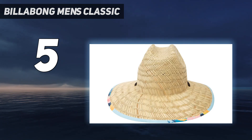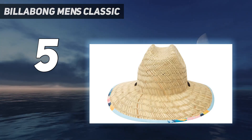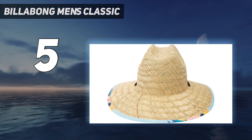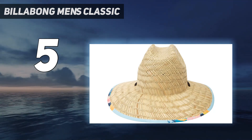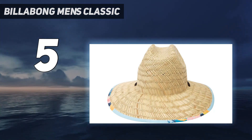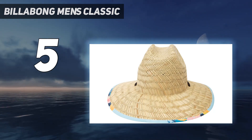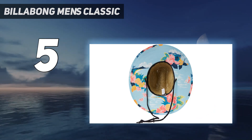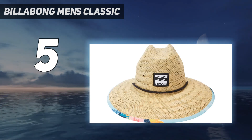We bought two of these in different colors because one stylish print wasn't enough. It has a classic straw hat style with a few modern upgrades. Inside the hat, there's a comfortable sweatband lining. It also has a soft neck cinch cord to keep it from blowing away when the wind picks up. This is one of the lightest straw hats we tested, making it extremely comfortable. It's easy to wear this hat all day, and perfect for the beach or other places you need to bring your own shade.